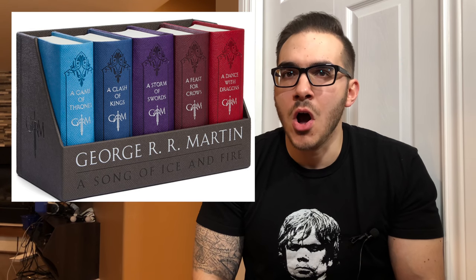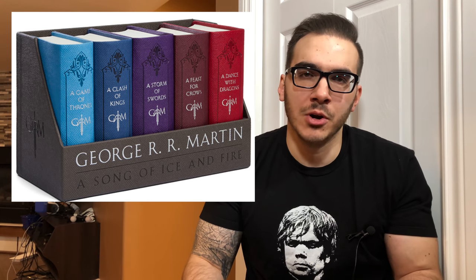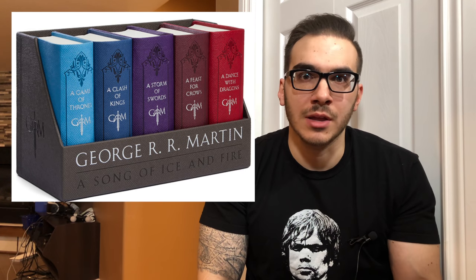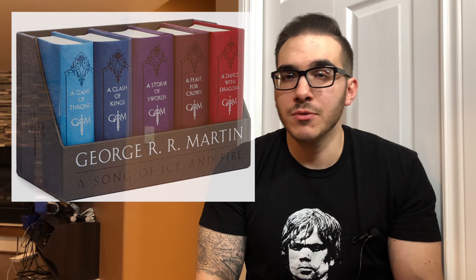The leather-bound hardcover editions of these books come in a box set. I do not believe they are sold individually. So they're in a box set, all of them hardcover, all of them leather-bound. Obviously, they're going to cost a little bit more because they are leather-bound and hardcover. But if you feel that this set of books would be right for you, go for it.